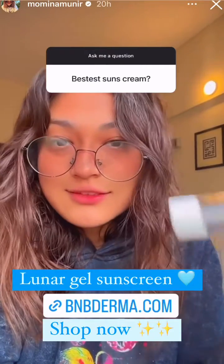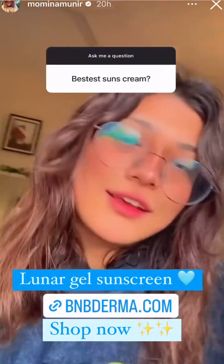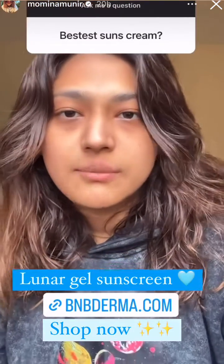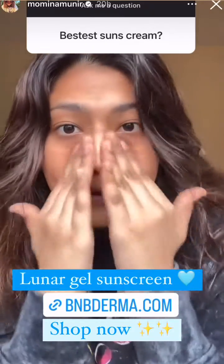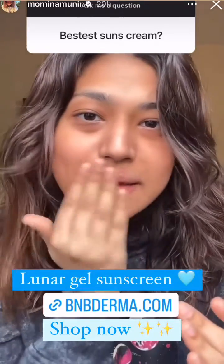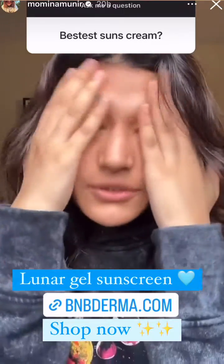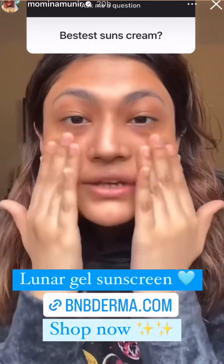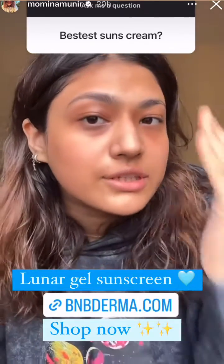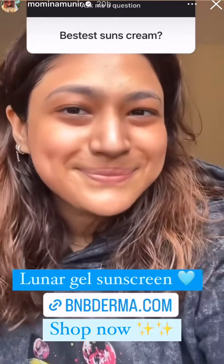This is my absolute favorite sunscreen. I'm going to show you — this is my natural skin. Can you believe this is a sunscreen? Sunscreens always leave a white cast, but not this one. Your skin will be protected and really hydrated. Check this sunscreen out, it's really good!